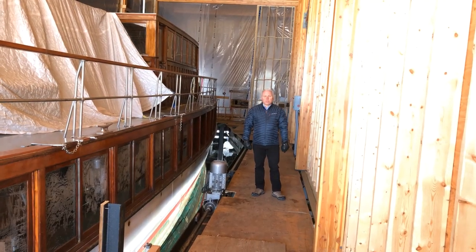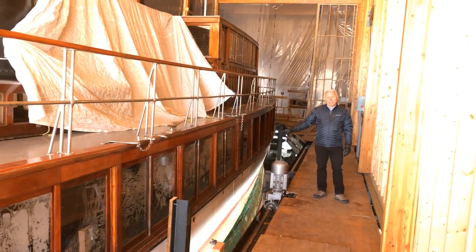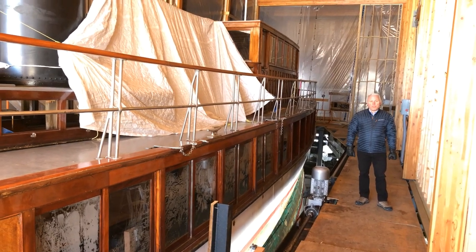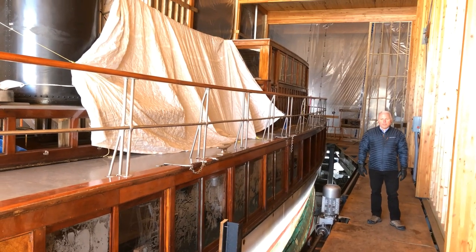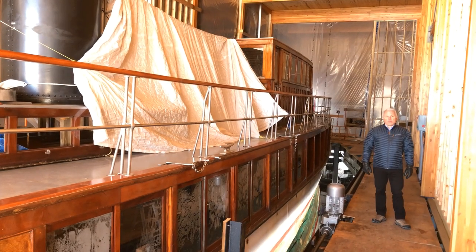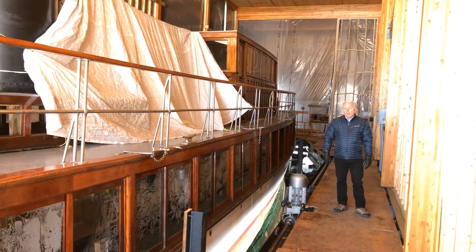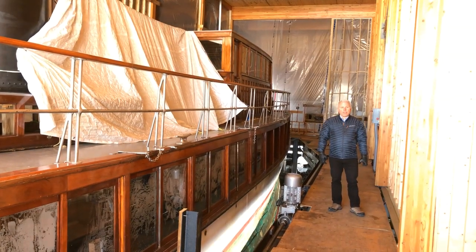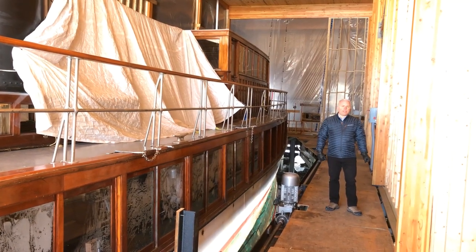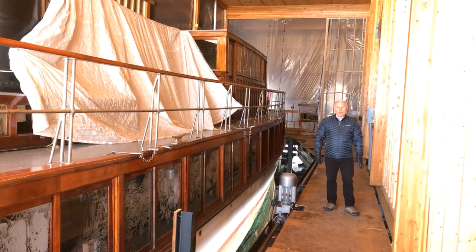This is Wanda's brand new boathouse. On December 23rd, we brought Wanda into her slip. It took about 10 people and about an hour to do because it was so windy — the wind was in exactly the wrong position for us to bring her in — but it worked out finally, and now she's been here ever since. Mary's story tells us that when Wanda came into her slip on the 23rd, it was the first time in 65 years that she's been inside a boathouse.